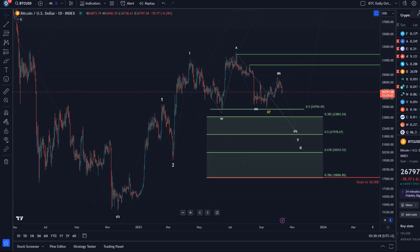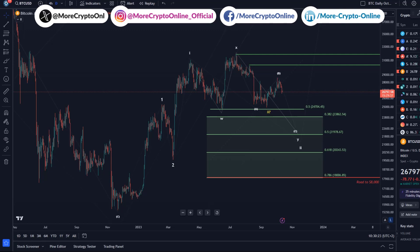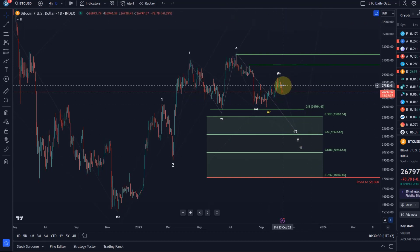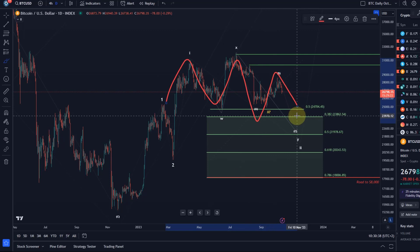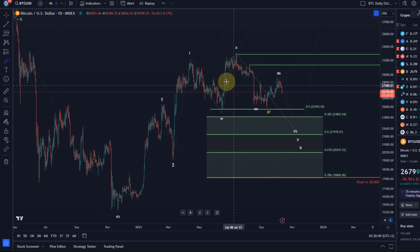Hello and welcome to another update video about Bitcoin. Yesterday Bitcoin started to sell off from that potential B wave top that we discussed, and it might be that we are now in the C wave to the downside. It could be forming finally this head and shoulders pattern that we are watching for on the daily chart. So while we're tracking an overall bullish scenario, it seems likely to expect primarily further lower prices on the Bitcoin chart.